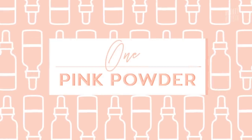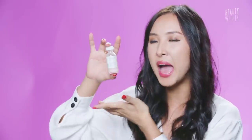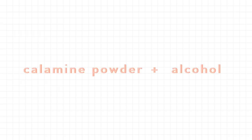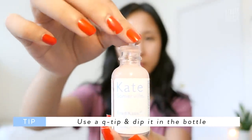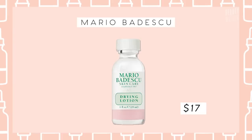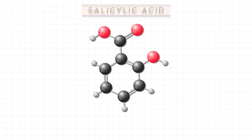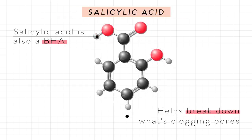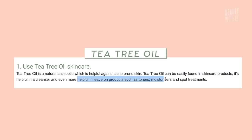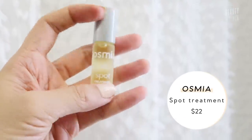Spot treatments come in different forms. The first is a pink powder lotion — calamine powder with alcohol — where you dip a q-tip to grab a little powder and on the way out it coats it in alcohol to disinfect your pimple. Kate Somerville, Etude House, and Mario Badescu all make this. There's also salicylic acid, which is a BHA that helps break down sebum and pore-clogging debris. And the third type uses essential oils like tea tree, or blends with citrus, lavender, and thyme.